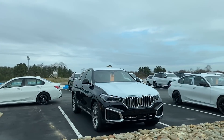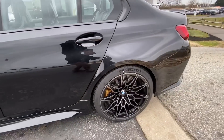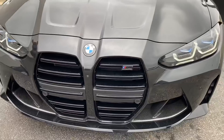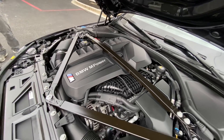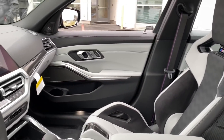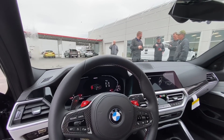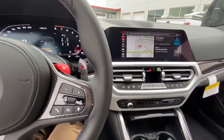503 horsepower. This is the infamous brand new M3 Competition — you saw it here first. Look at all this carbon fiber goodness. Let's go ahead and listen to this bad boy.